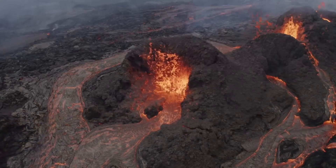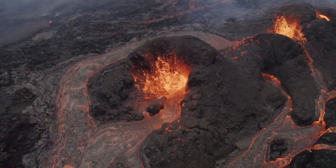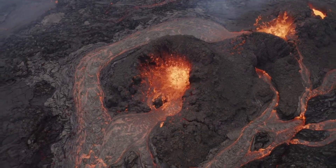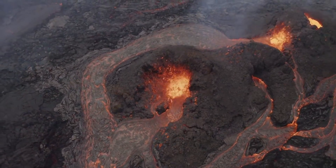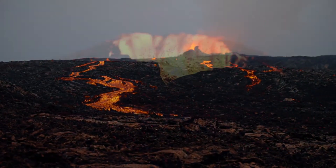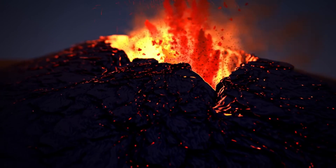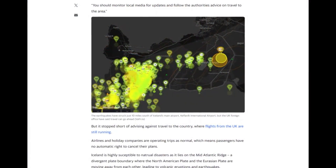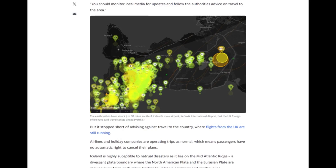This imminent volcanic eruption in Iceland is not just a local concern, but has garnered international attention due to the potential implications for air travel and the environment. A magma tunnel extending beneath Grindavík was reported to be shallower than initially thought, raising concerns about an imminent eruption. Continued seismic activity — with about 1,000 earthquakes since midnight focused around Grindavík — has heightened the eruption probability.